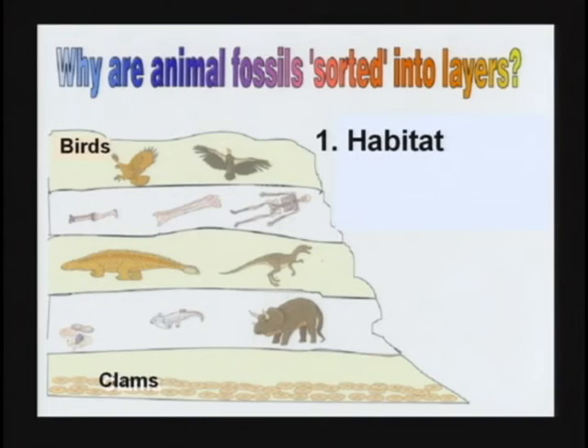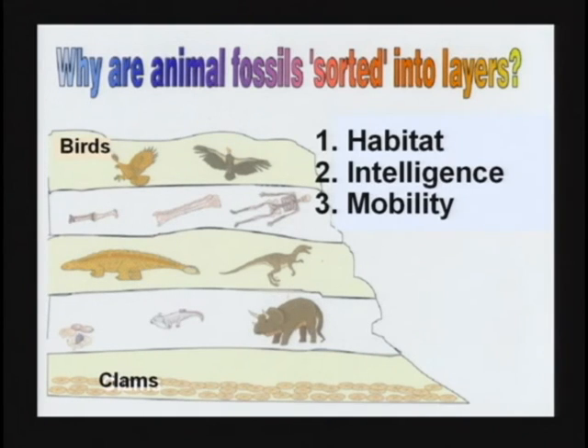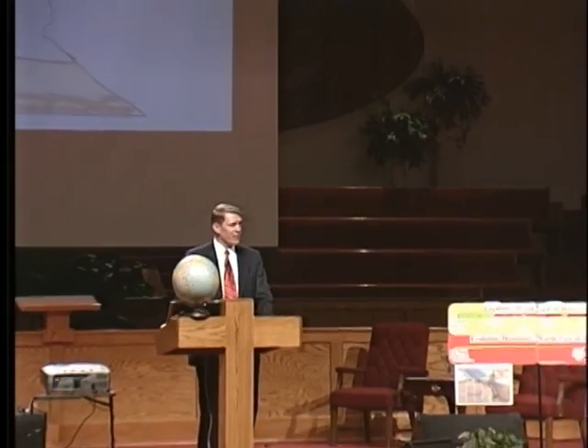Evolutionists will say, don't you know the birds are found on top? That proves birds evolved last. And clams are found at the bottom — that proves clams evolved first. Well, there's a better explanation. Maybe clams are found at the bottom because of their habitat — that's where they live. A clam would be the first one buried in a flood — he's already at the bottom. A bird's going to be the last one buried because he can fly around until he runs out of gas. Maybe they're sorted based upon their intelligence — clams are not too bright. Maybe they're sorted based upon their mobility — clams cannot run very fast. Maybe they're sorted based upon their body density — clam shells are heavier than bird feathers. So the sorting of the fossils, if there is any, is not explained by evolution.